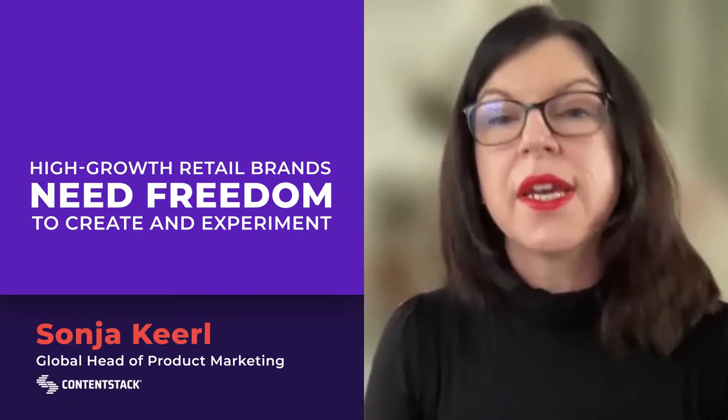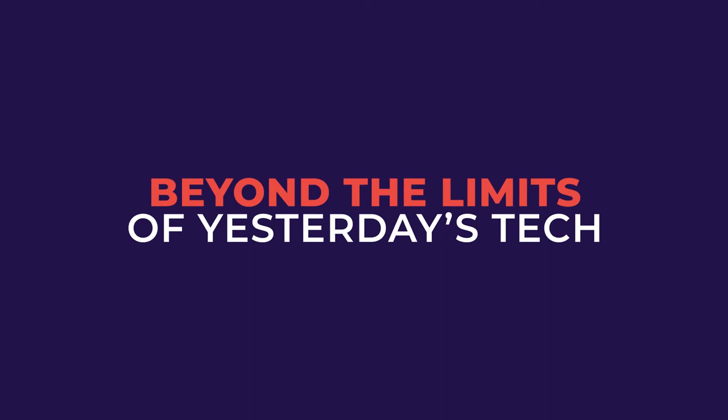To grow e-commerce quickly, brands need to have the freedom and the flexibility to create and experiment with the best tools on the market for their needs. If your technology is defining your roadmap or putting a speed limit on your teams, it's going to be very hard to differentiate your e-commerce business.